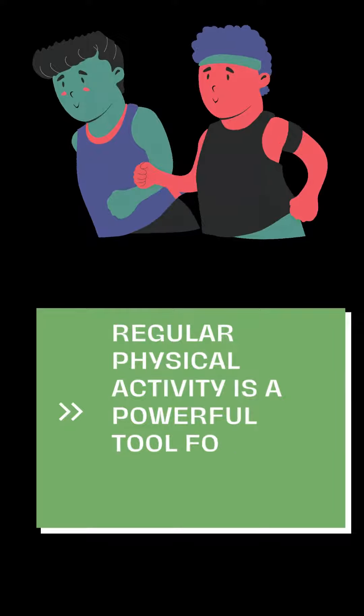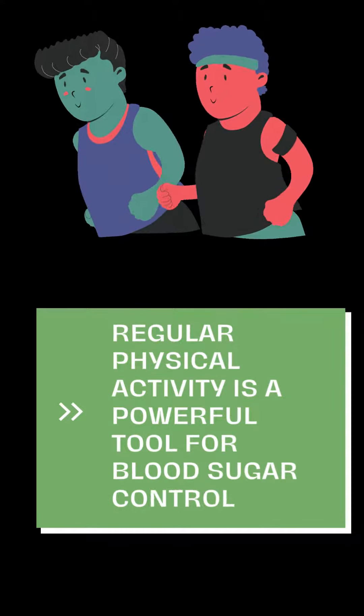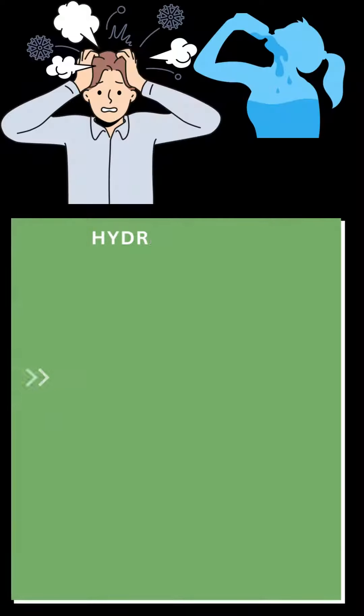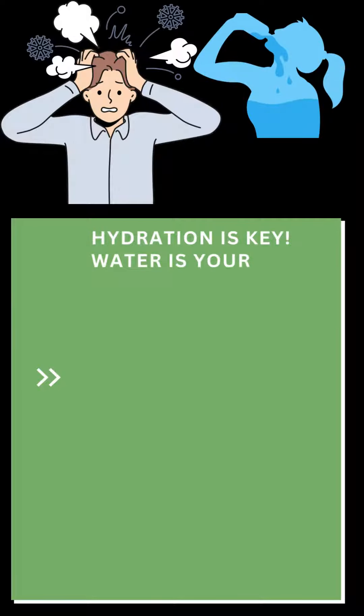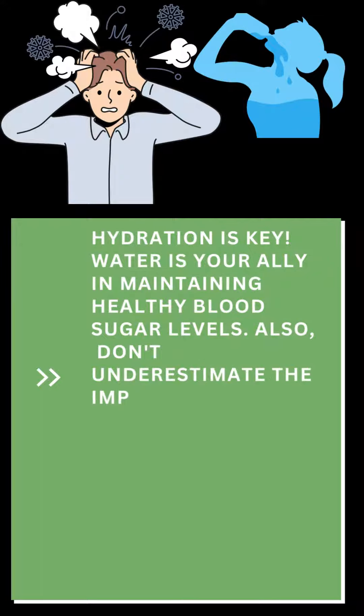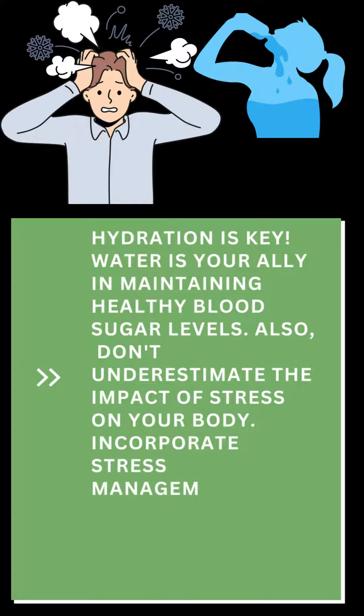Five: hydration and stress management — hydration is key. Water is your ally in maintaining healthy blood sugar levels. Also, don't underestimate the impact of stress on your body. Incorporate stress management techniques like deep breathing or yoga into your daily routine.